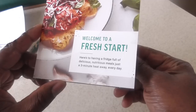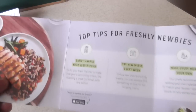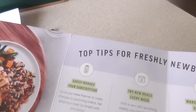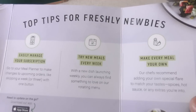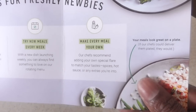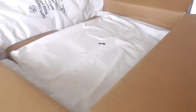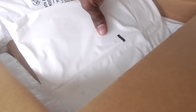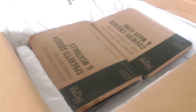Alright, let's check this out. 'Welcome to a fresh start — a fridge full of delicious, nutritious meals just a three-minute heat away.' So we have to use the microwave — I don't use the microwave. There's a subscription, so I'd have to cancel if I don't want to continue. When you get it, you're going to get these little freezer blocks to keep your food chilled.